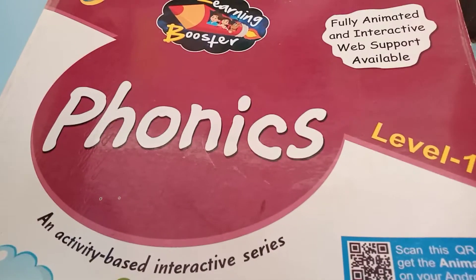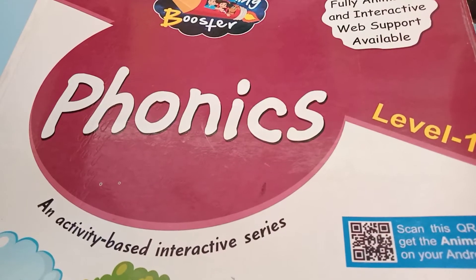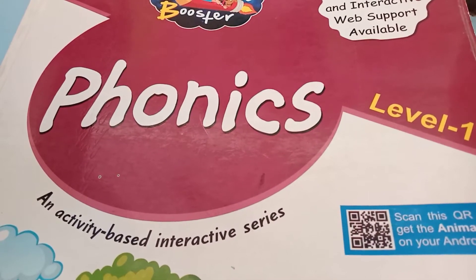Jai and kids, how are you all? Hope you all are great. Today is your English class and this is your English book Phonics. In Phonics, open page number 29.